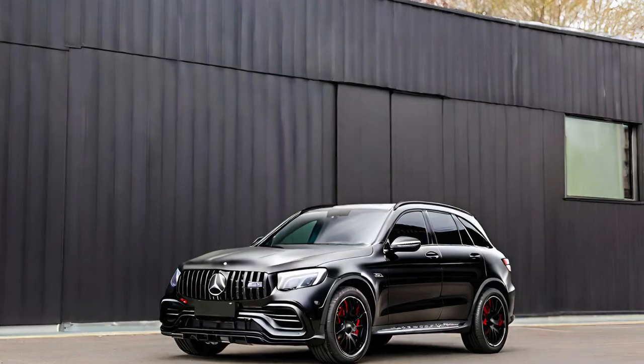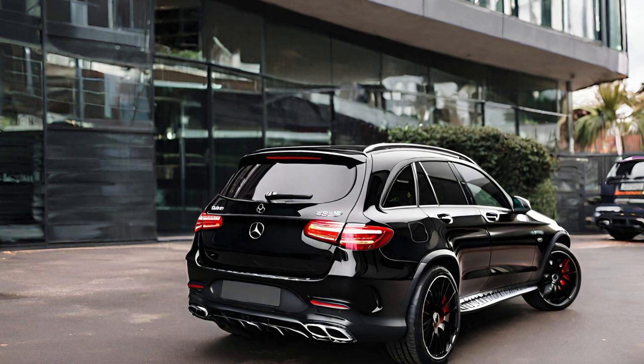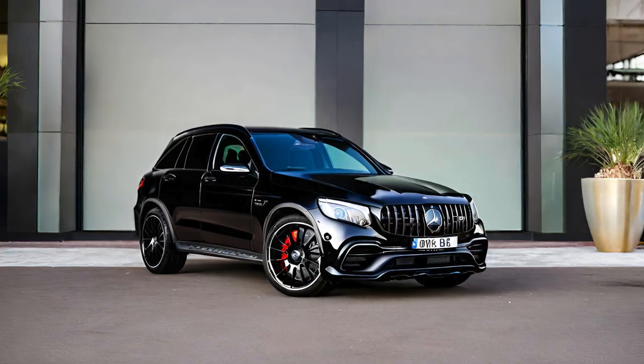The AMG Performance 4MATIC Plus all-wheel drive system adds another layer of refinement, ensuring optimal traction and stability across various terrains and weather conditions. This intelligent system dynamically distributes torque between the front and rear axles, adapting to the driving situation and providing a balanced, yet agile, driving experience. Whether navigating tight corners or accelerating on straightaways, the AMG GLC 63s demonstrates unparalleled poise and precision.